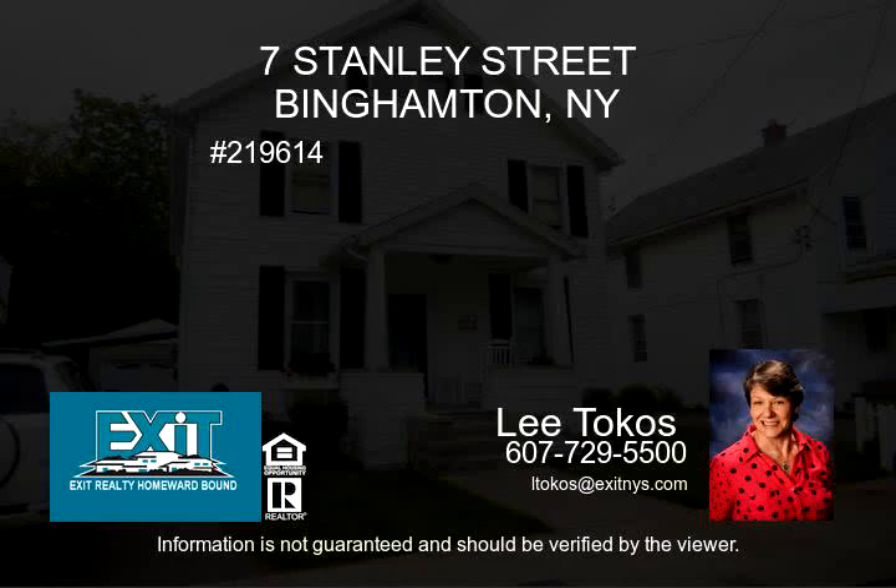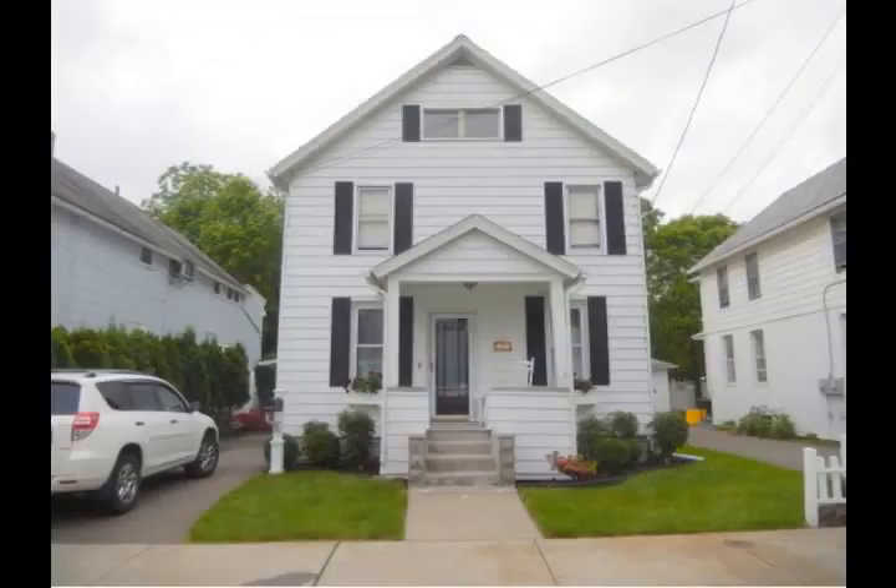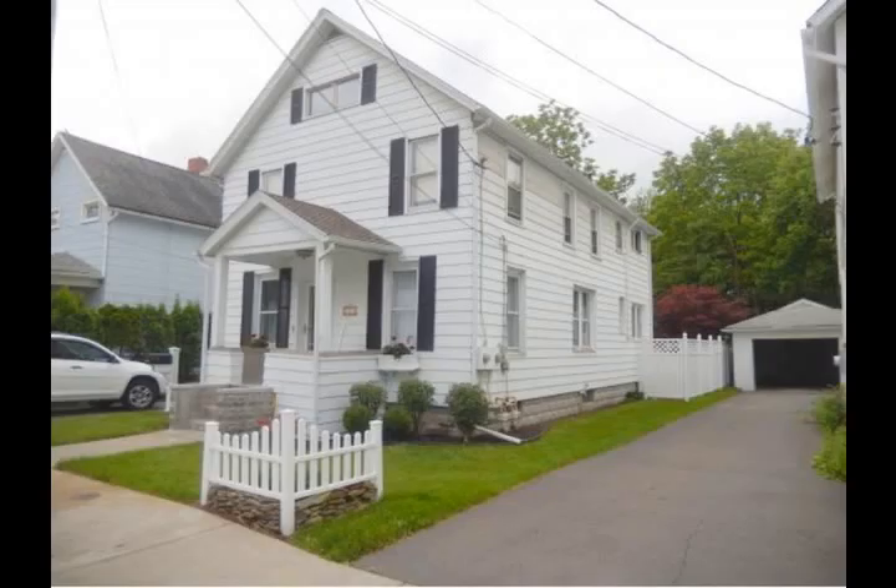Mint condition describes this stunning two-family offering with separate utilities, newer roof, furnaces, and hot water heaters. Gleaming cherry wood floors on the 1st floor, oak floors on the 2nd floor and in the walk-up attic.